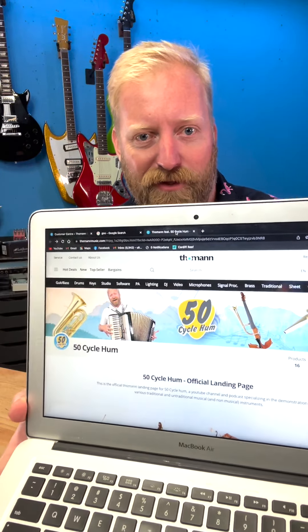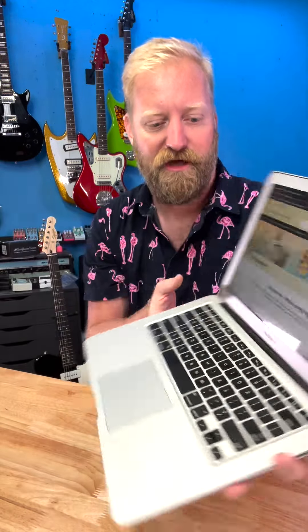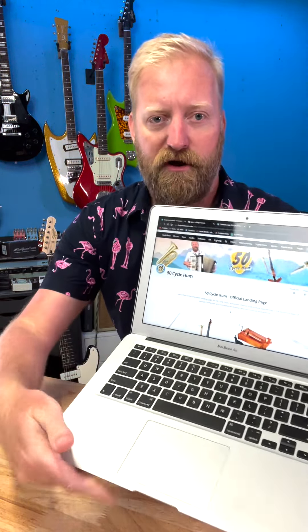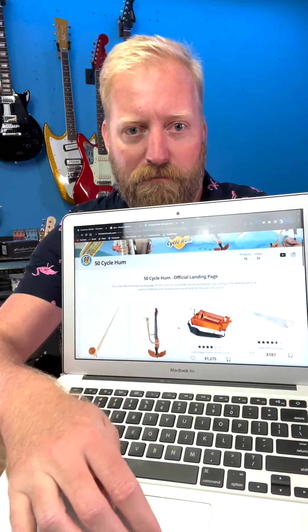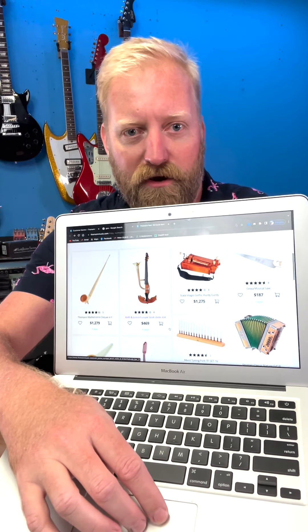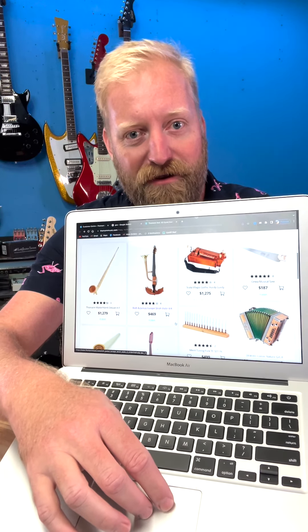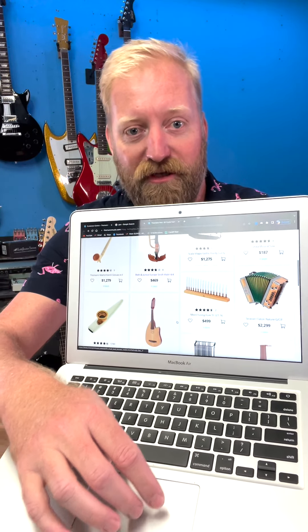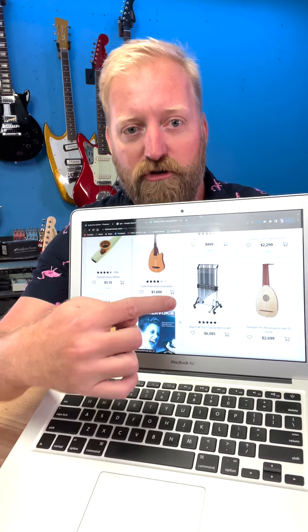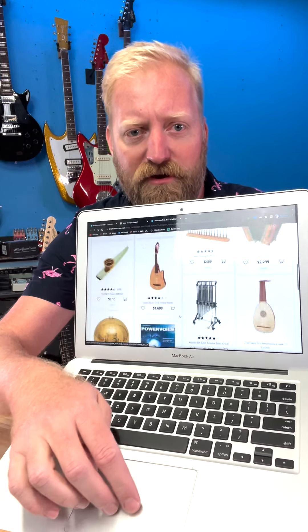Look at what we've got here. We've got me playing an accordion. We've got the logo. I'm playing an alphorn over there. You go down and you can scroll through various products, various instruments that I'm known for playing on 50 Cycle Hum. Accordions. Weird violins with trumpets coming out of them. Alphorns of course. A kazoo. All sorts of wonderful folk instruments that you guys know. Tubular bells. You know, you guys are used to seeing me play all these very common instruments.